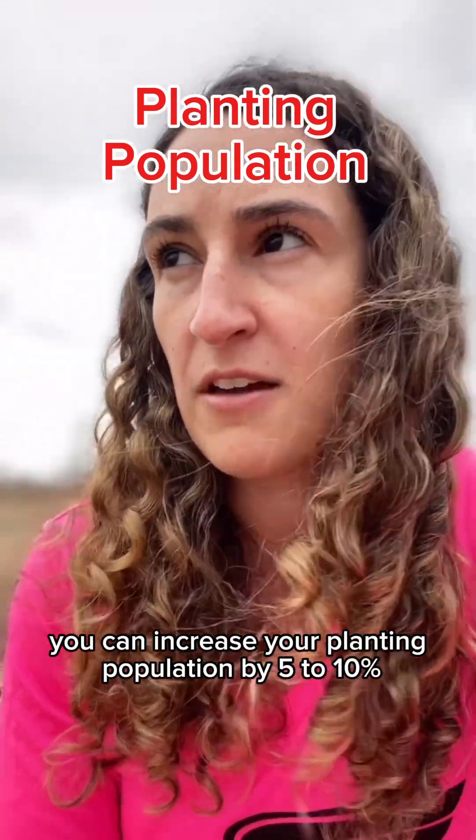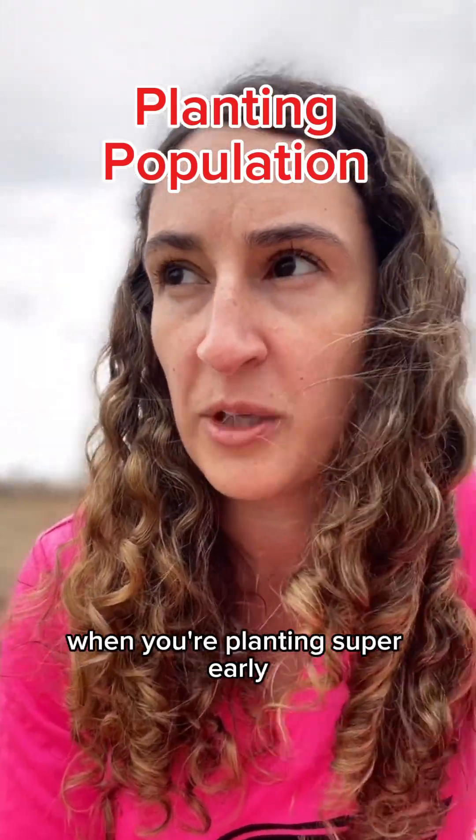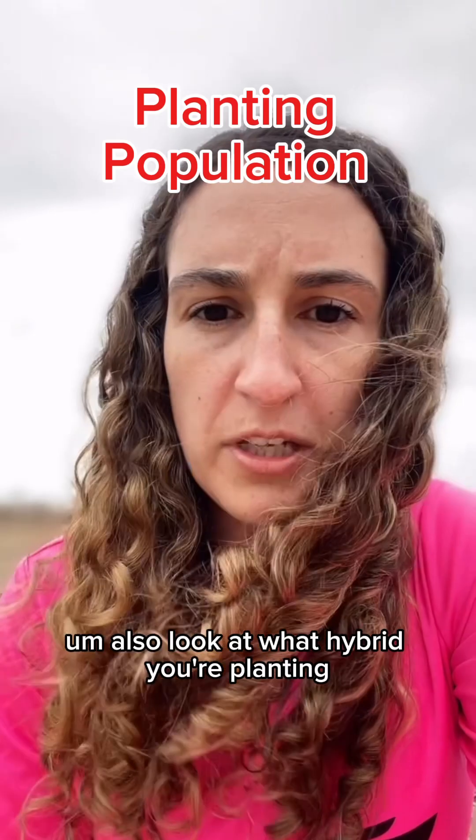You can increase your planting population by 5 to 10% to account for the extra germination troubles you have when you're planting super early — chilling injury, insect pressure, etc.